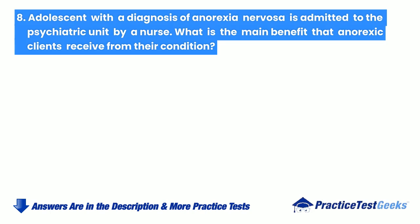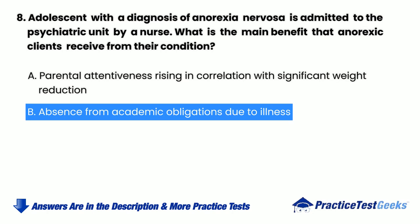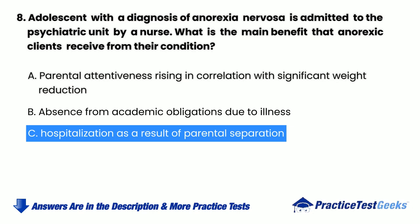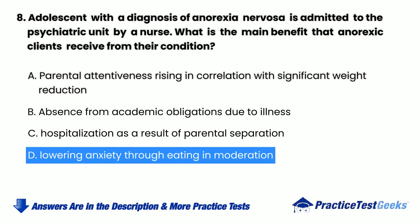An adolescent with a diagnosis of anorexia nervosa is admitted to the psychiatric unit by a nurse. What is the main benefit that anorexic clients receive from their condition? a. Parental attentiveness rising in correlation with significant weight reduction. b. Absence from academic obligations due to illness. c. Hospitalization as a result of parental separation. d. Lowering anxiety through eating in moderation.